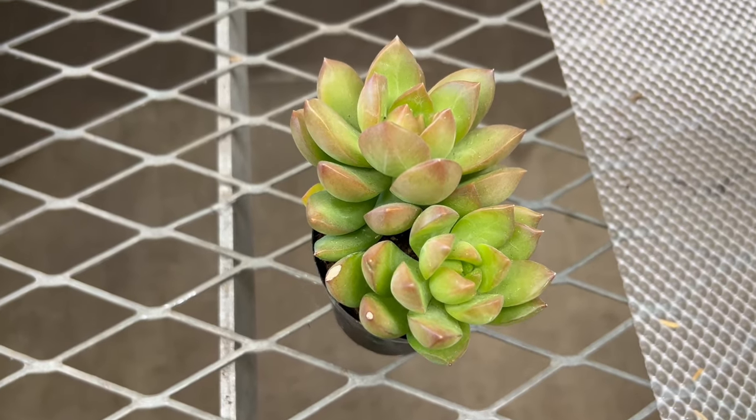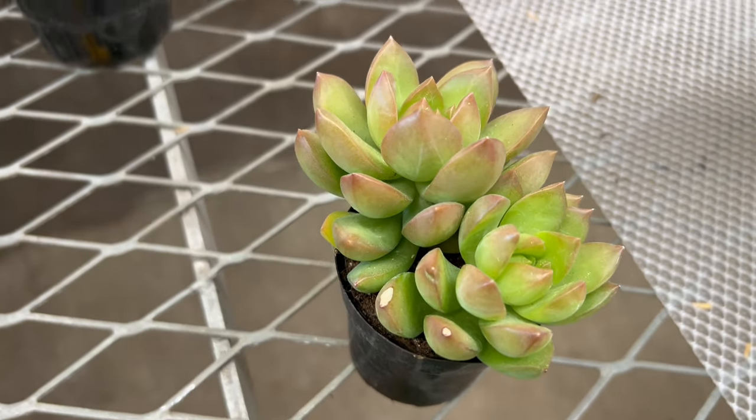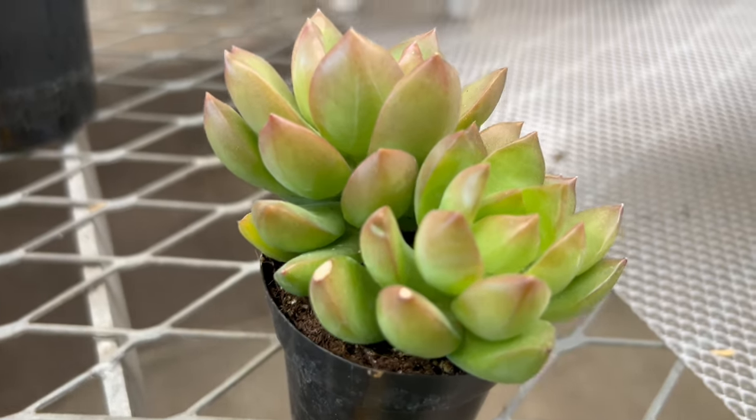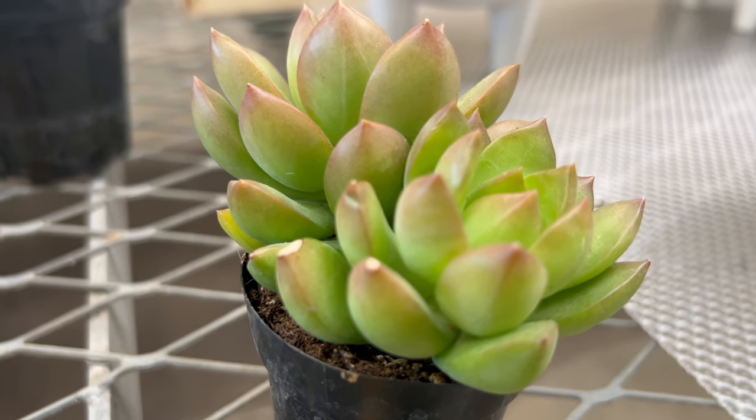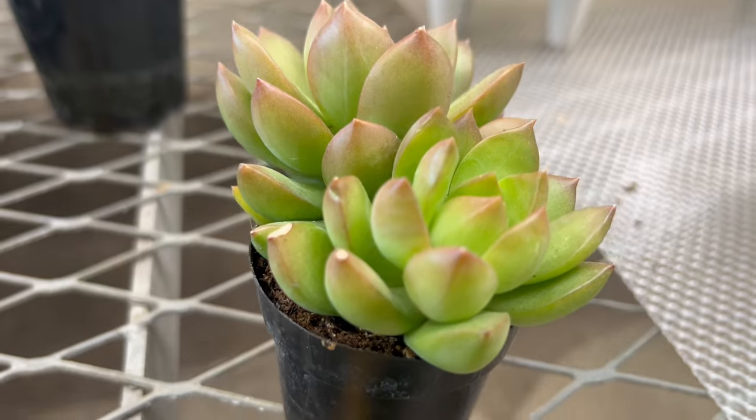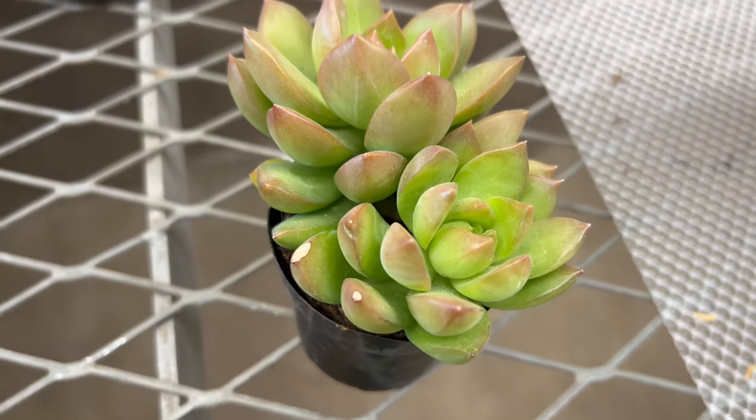Sedum Adolfi Golden thrives in bright sunlight and well-draining soil. It is a drought-tolerant plant once established and prefers to dry out between waterings to prevent root rot. This succulent is well suited to indoor environments where it can be grown in containers or hanging baskets near a sunny window.